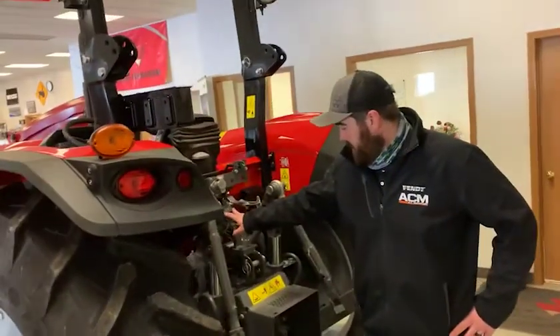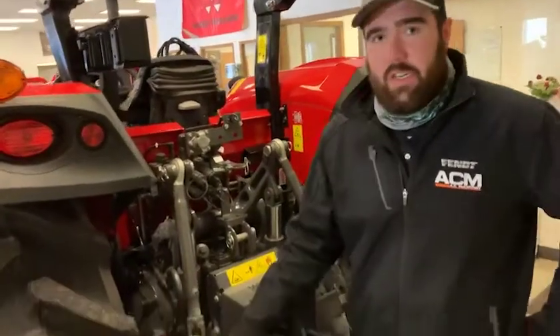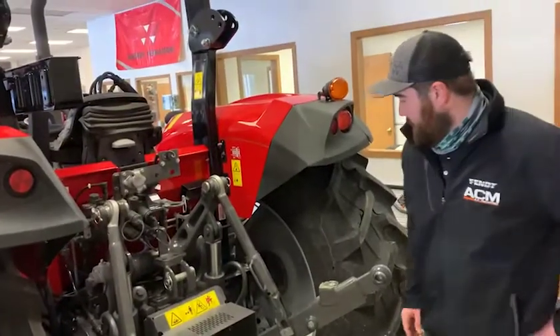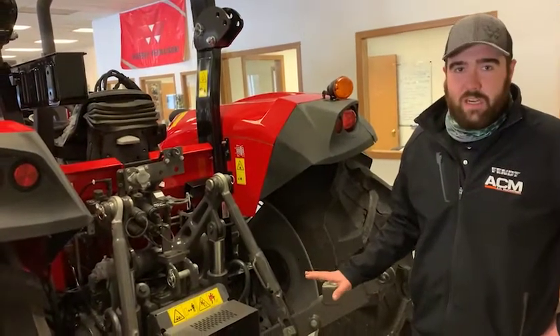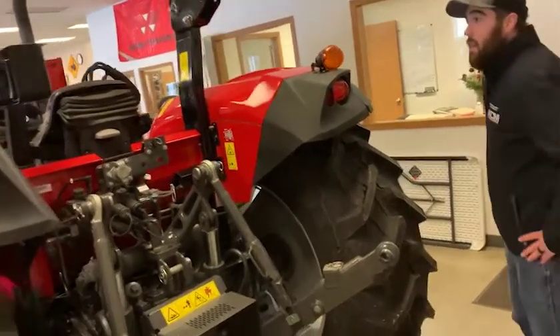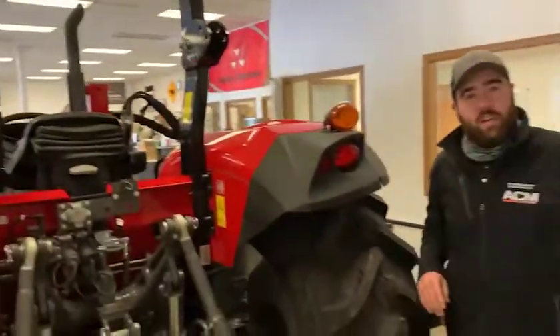This one's a deluxe model, so it's got two hydraulic remotes. It's got a 4,850 pound lift on the three-point arms. This particular one is a 540 only tractor, but they have a 540/1000 option.